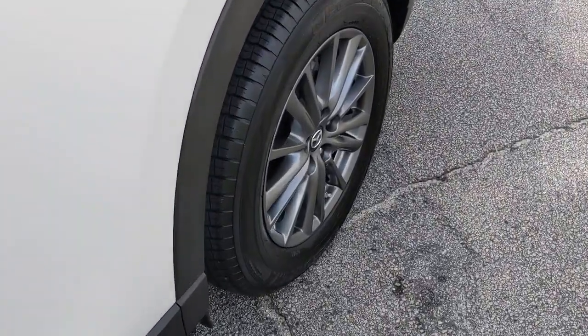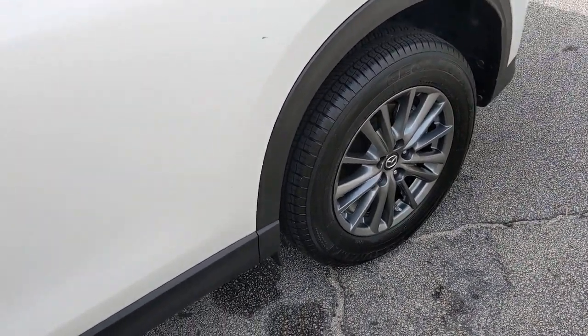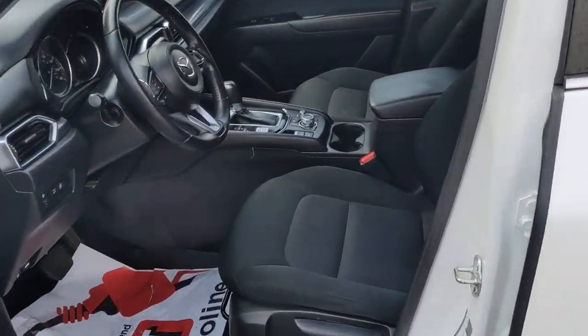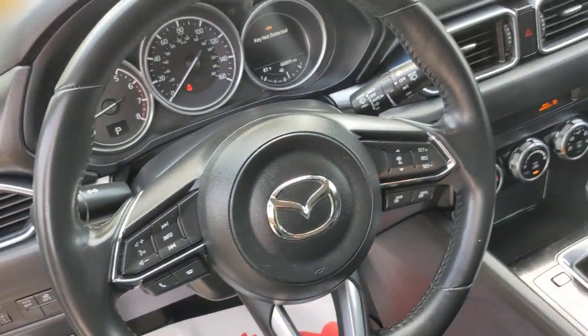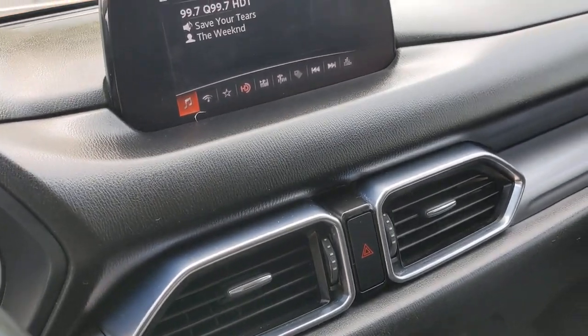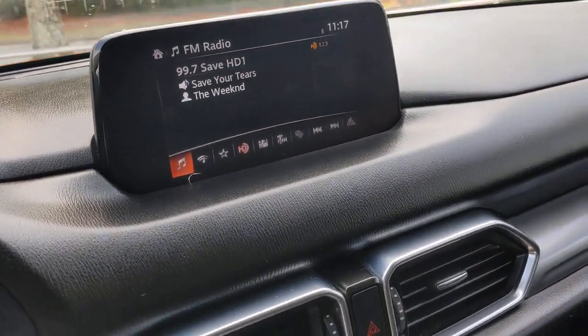These are just some of the great options this vehicle comes with: keyless entry, backup camera, keyless start, blind spot monitor, aluminum wheels, steering wheel audio controls, Bluetooth connection, stability control, leather steering wheel, and rear spoiler.